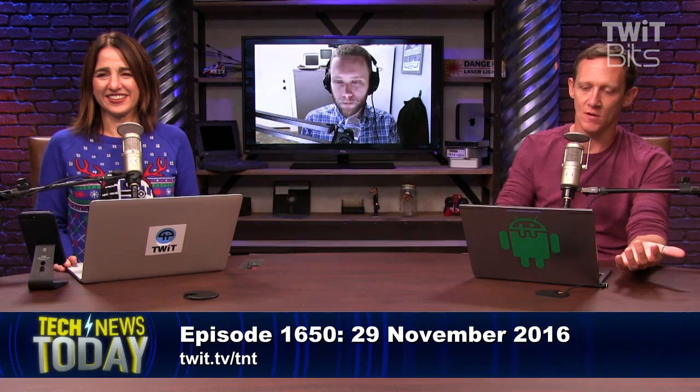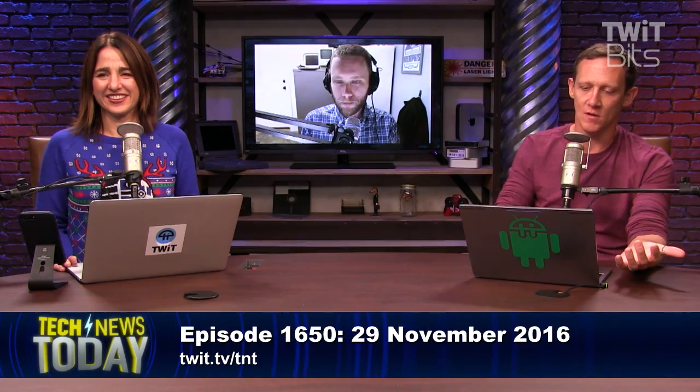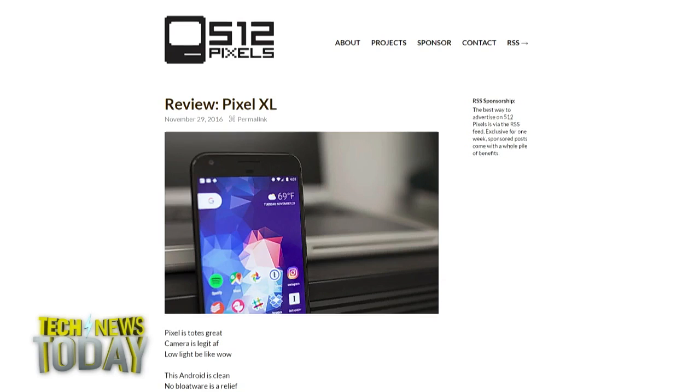Thanks so much for talking with us about this. Stephen Hackett — 512pixels.net — where do you want people to go to find out all the work you do? 512pixels.net is great, and I podcast over at Relay.fm, so you can find me at either of those two sites. Thanks for taking the time, Stephen. Thank you. Have a great night.